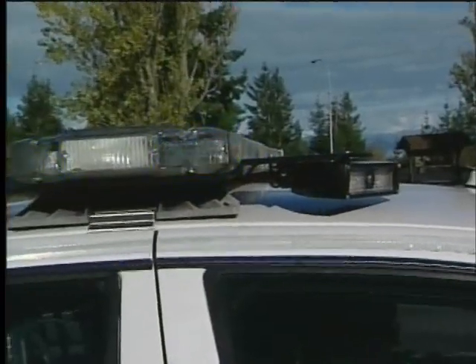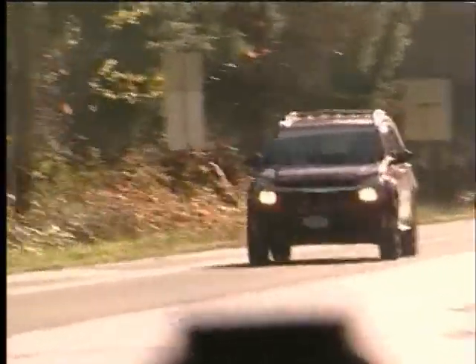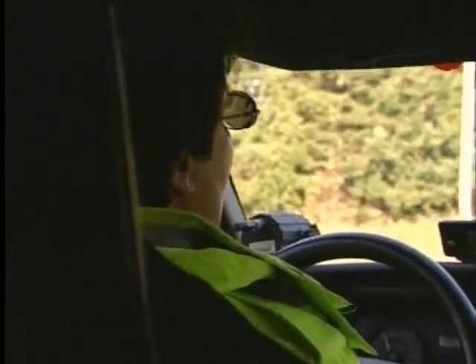Essentially, it's two cameras mounted on the top of the RCMP vehicle. They're pointed so they can read the license plates of vehicles coming towards the cruiser or parked on the side of the road. To have it come to British Columbia and being able to use it up here in Campbell River just gives us that extra amazing tool to keep people safe on the roadways. The system automatically photographs each plate it sees and passes them through the onboard computer. The database is scanned and the officer is notified instantly if the vehicle is stolen or of interest for a number of other reasons.